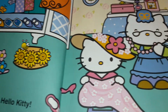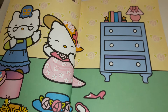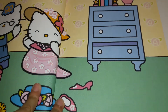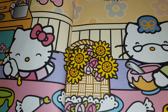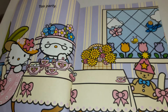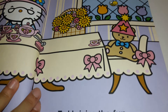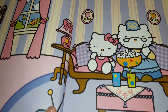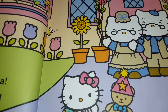Pretty dress, Hello Kitty. Spending time with Grandma is fun. The cake is done. Time to eat. Yum yum. Tea party. Teddy joins the fun. Hello Kitty eats popcorn. Time to go home. Goodbye, Grandma. Goodbye, Grandpa.